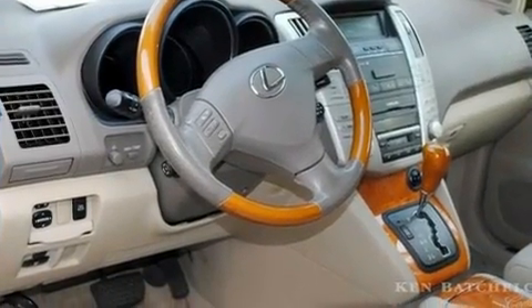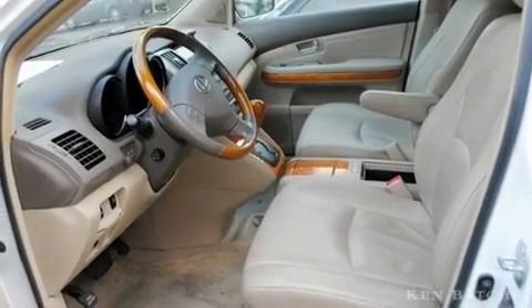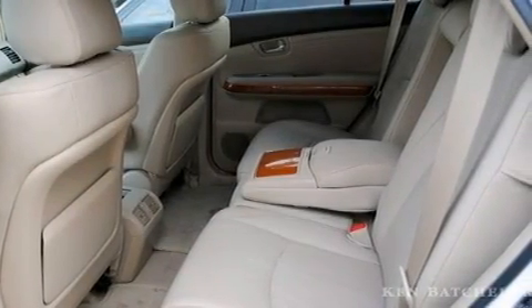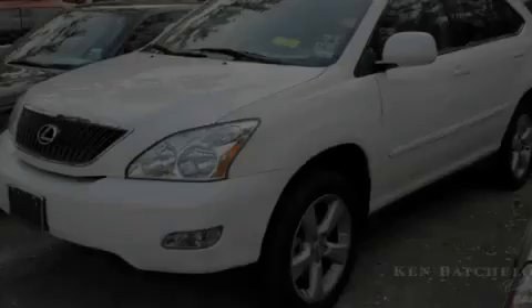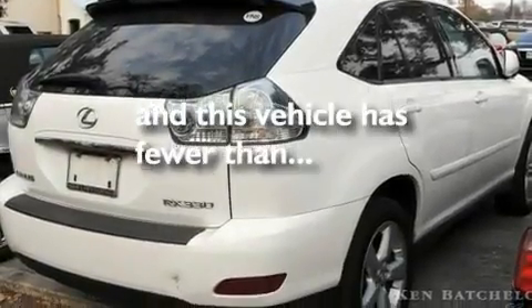Its top features include air conditioning with automatic climate control, stereo controls on the steering wheel, an auto-dimming rearview mirror, interior wood trim accents, aluminum wheels, a rear spoiler, privacy glass, a low-tire pressure indicator, a home-link feature, and this vehicle has fewer than 44,000 miles on the odometer.